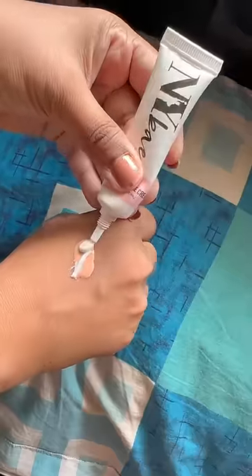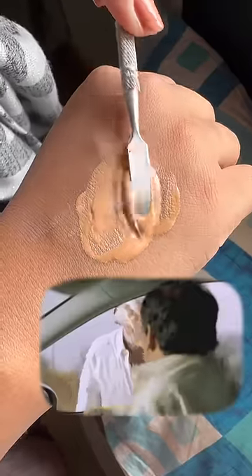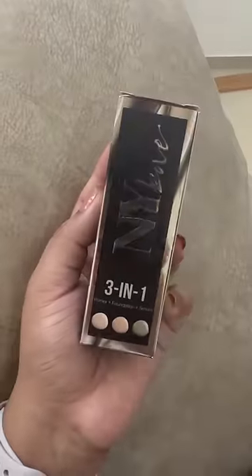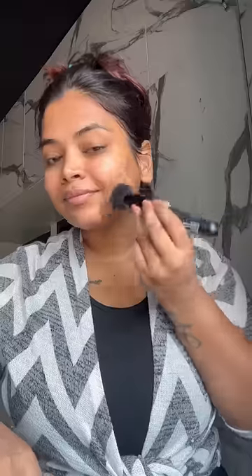I'll show you a little bit. It's a little bit of a stroke cream — ready to mix it on the face. This hack is NYB 3-in-1 foundation and Pro-Strobe cream. Just mix it in the first brush. It's glowing. I used this foundation — it's a 3-in-1 foundation. There's a primer so it's smooth, and there's a serum and it's glowing.